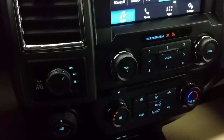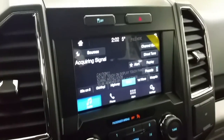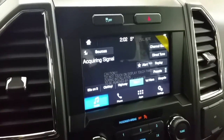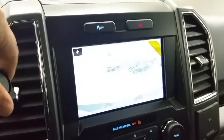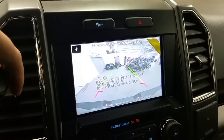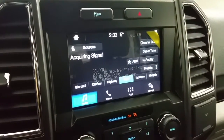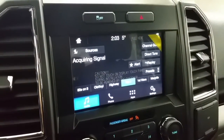Pro Trailer Backup Assist System, traction control and hazard light switch, touchscreen with backup camera when engaged in reverse with dynamic hitch assist, AM FM radio, Sirius satellite radio, and more great apps and sources.